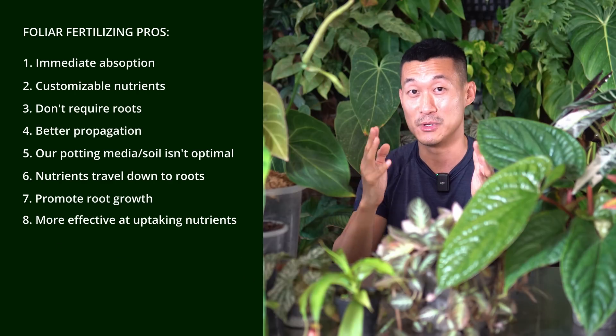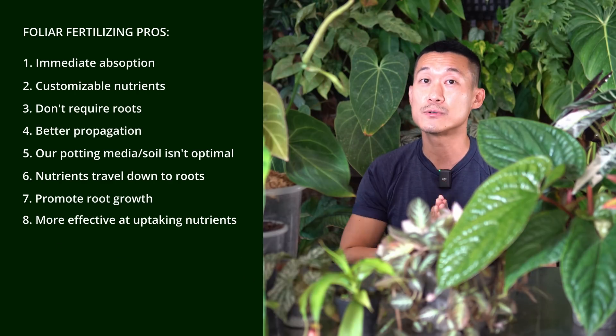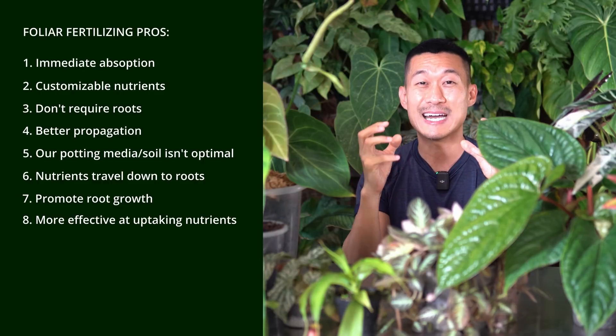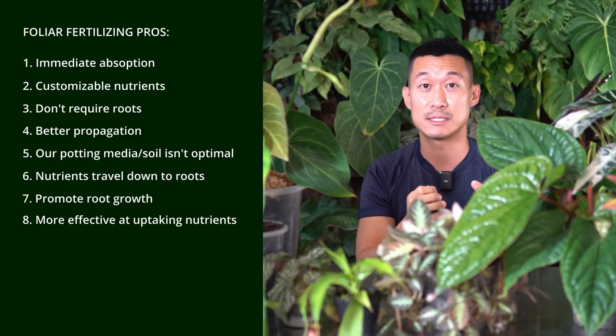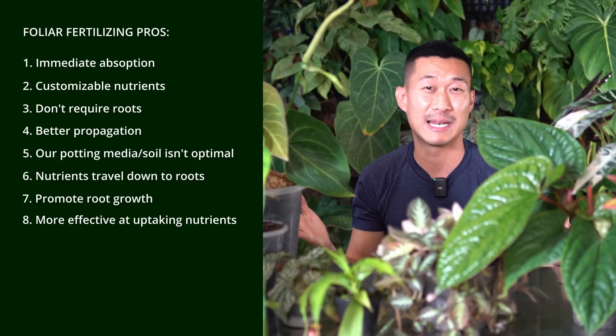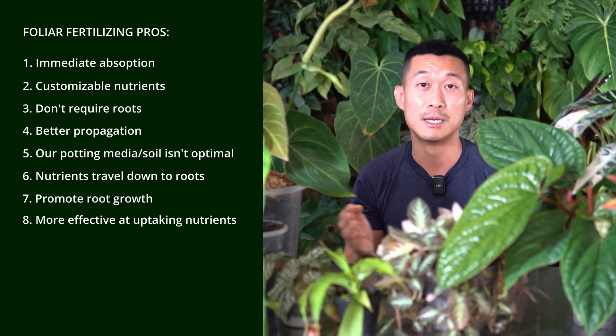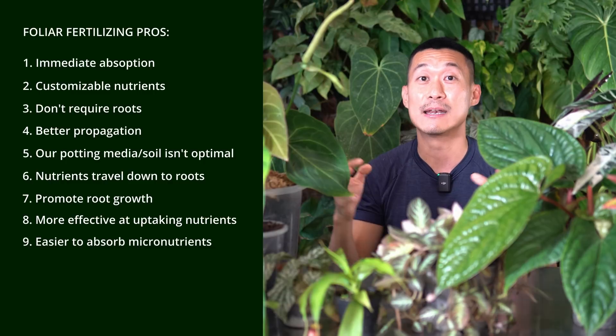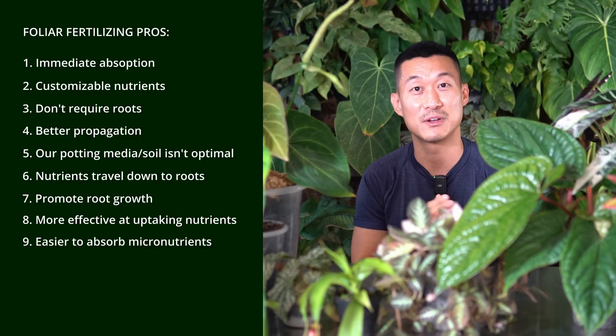There are also micronutrients — as the name suggests, micro means tiny amounts of nutrients that plants need, making up less than 1% of the plant matter. With foliar spray, micronutrients are absorbed more readily than they are through the soil. So this is one of the additional benefits of foliar fertilizing.